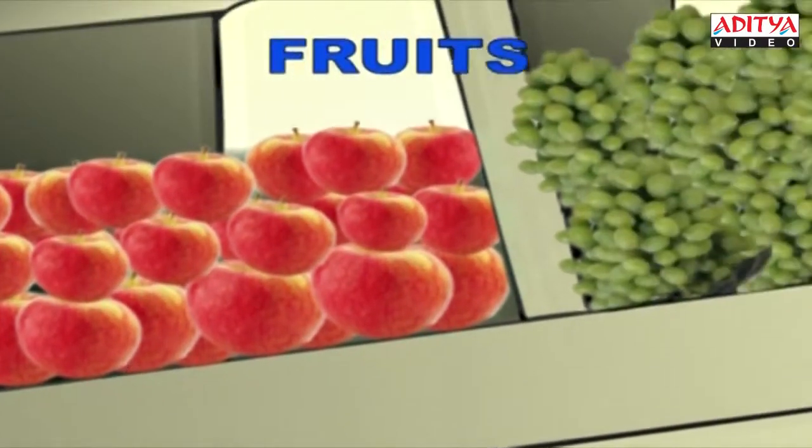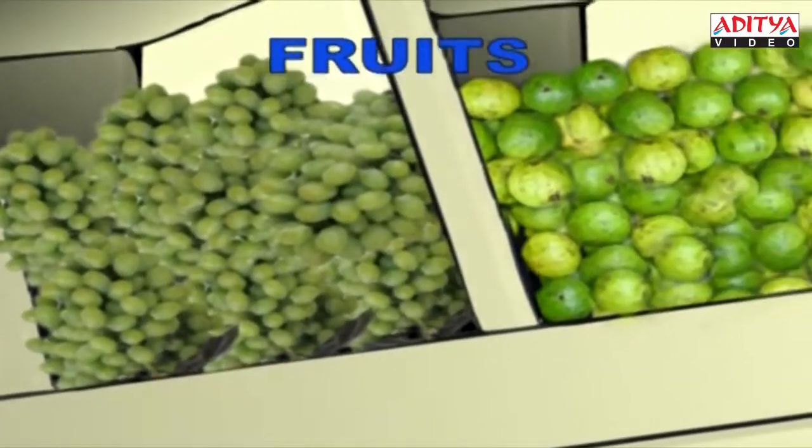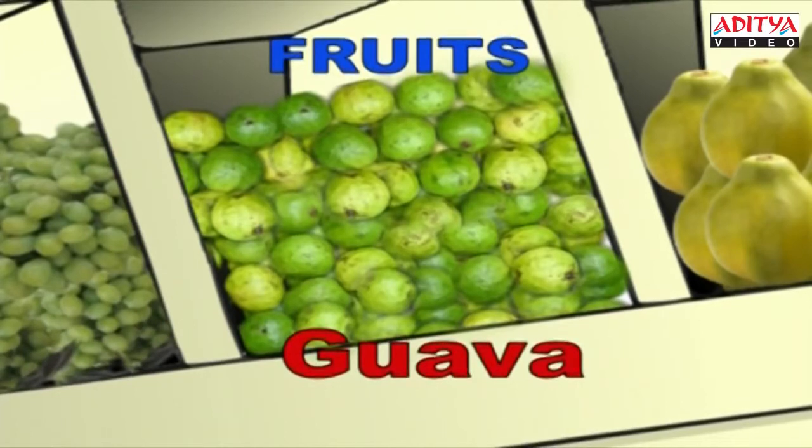Oh, these are the green grapes. G-R-A-P-E-S, grapes. Aren't they? Yes, they are. And these are guavas. G-U-A-V-A, Guava.